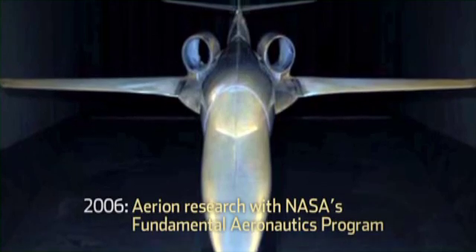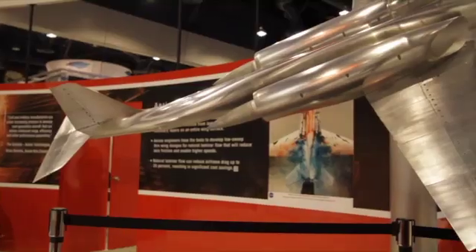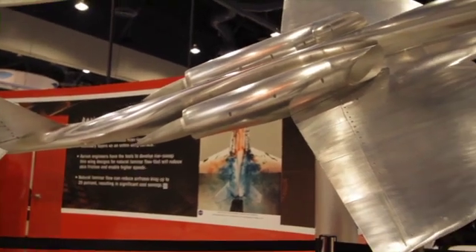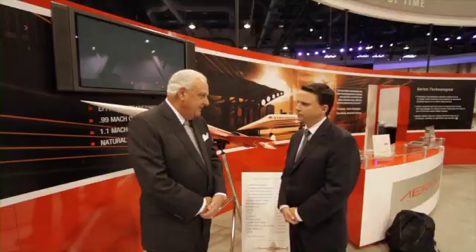Have you done testing of this? You've done wind tunnel testing? Yes. You've done some testing with NASA? Yes, we have the wind tunnel test model over here that we've done low-speed tests. We've done tests with the F-15, which you see on the video behind us. So we've been through almost the entire envelope for the airplane. And it's going well? Very well.